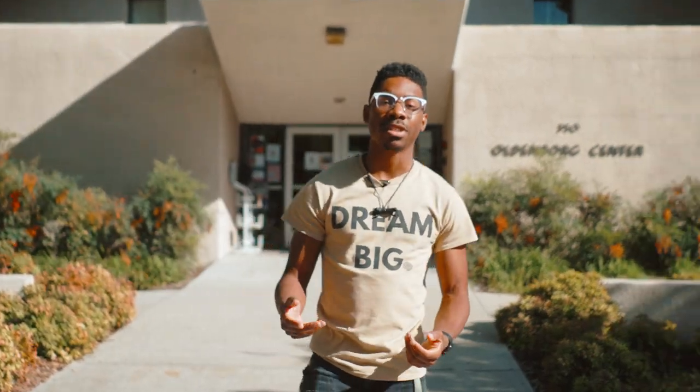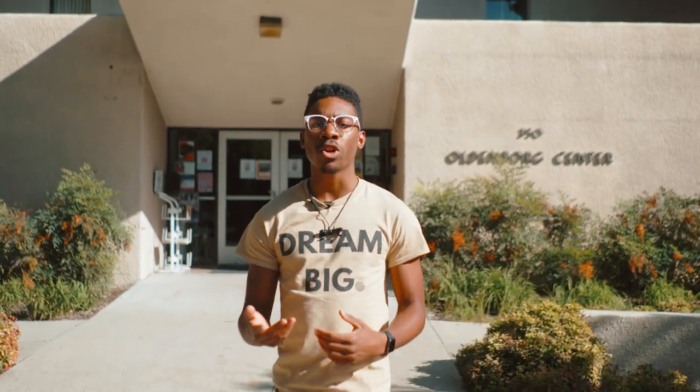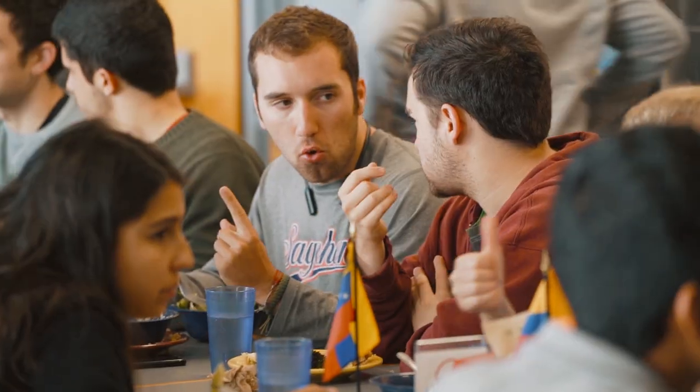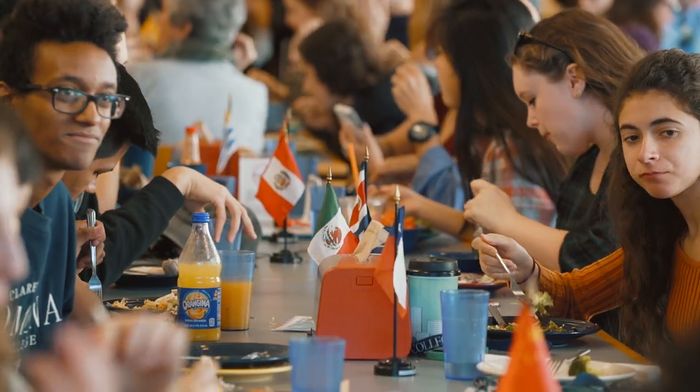While we're here on South Campus, let's check out our international center, Oldenburg, where you can live in a dorm where students only speak Spanish, French, Russian, German, Japanese, or Chinese. You can also have lunch here at one of our language tables, where you can practice conversing in almost 30 different languages from Arabic to Vietnamese.